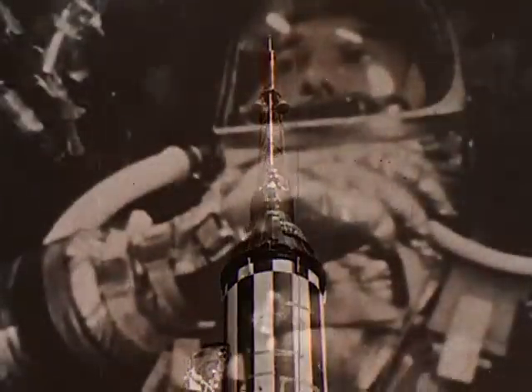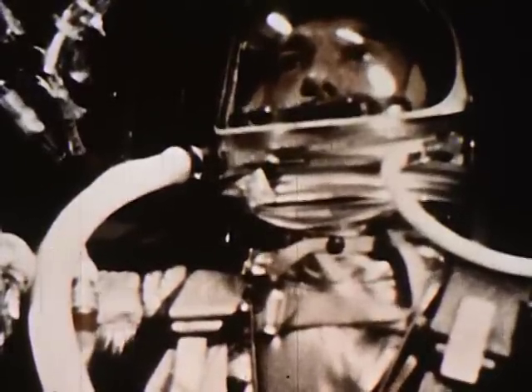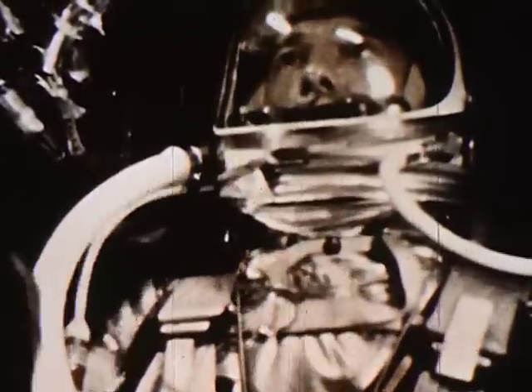7, 6, 5, 4, 3, 2, 1, 0. Lift off. Roger, lift off and the clock has started.